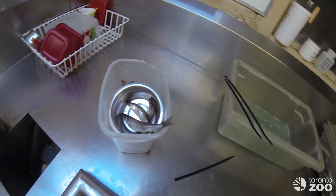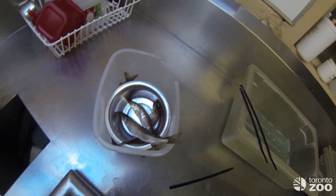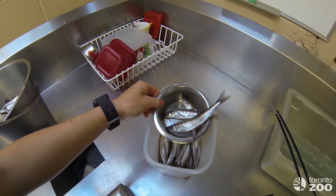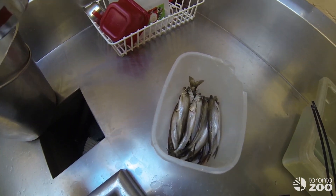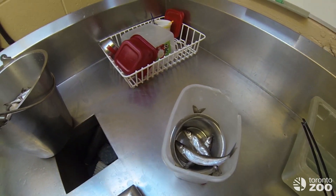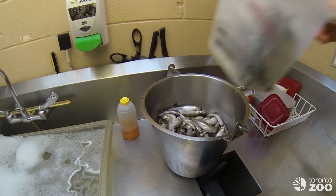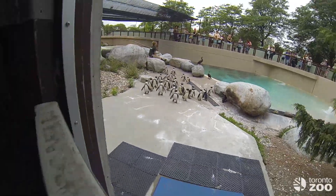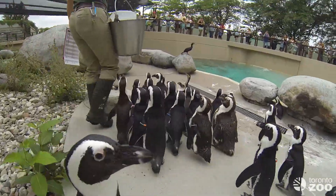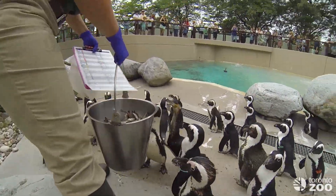We've got our fish prepped and we've got all of our vitamins. We've got some vitamin smelt for our cormorants, and then we have our anti-malarial and vitamin smelt for our penguins.